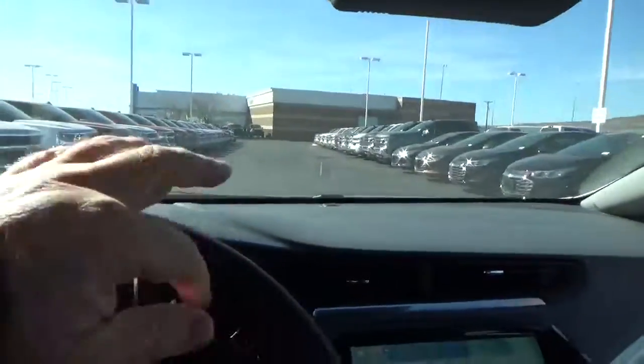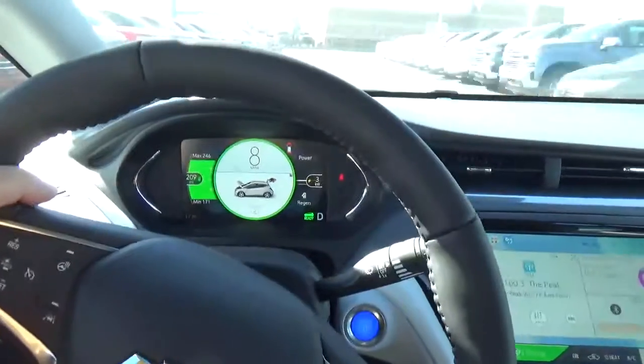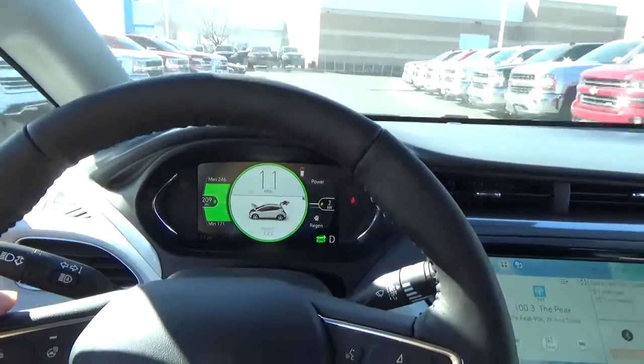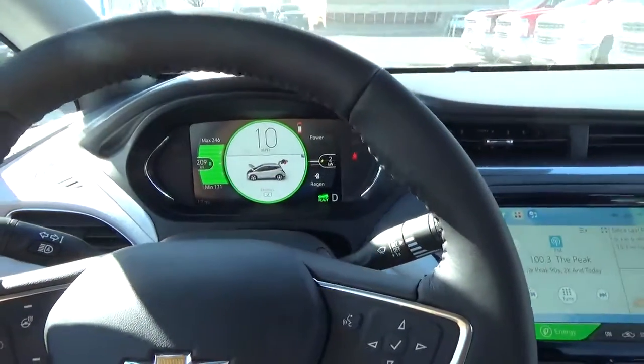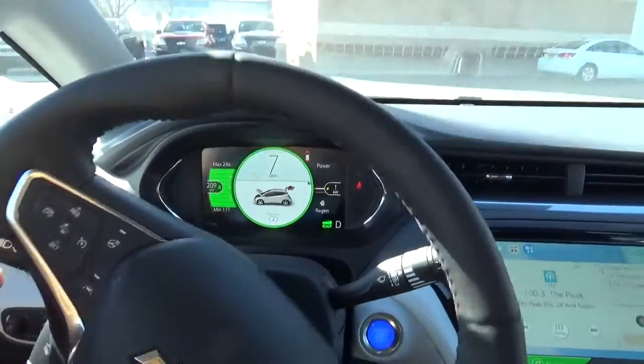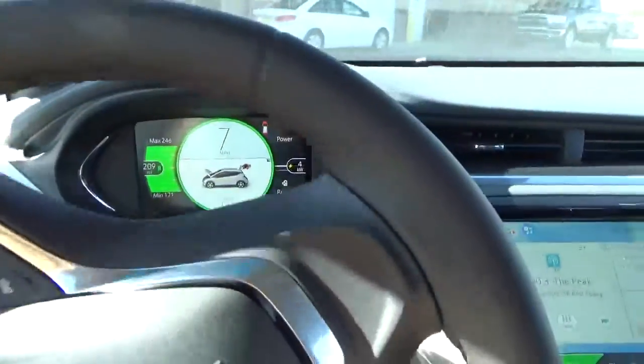Now we're moving — just driving around the lot here without any gas being used. In fact, there's no gas engine, just the battery-driven motor, so we are driving around.